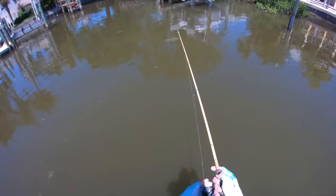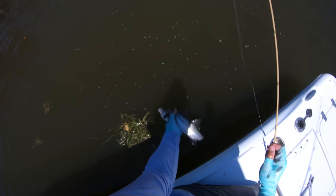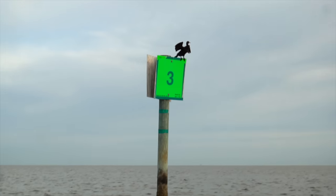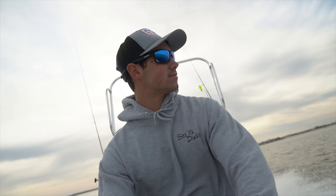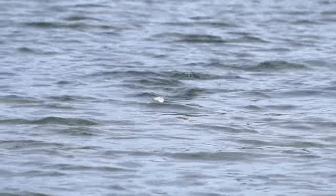After releasing that snook, I ended up catching one more dink snook on live bait, but that was it — didn't catch anything else for the rest of the day. The rest of this video takes place the next day when I went out with JC from JC Fishing on his boat, and we're going to be primarily throwing topwater lures.